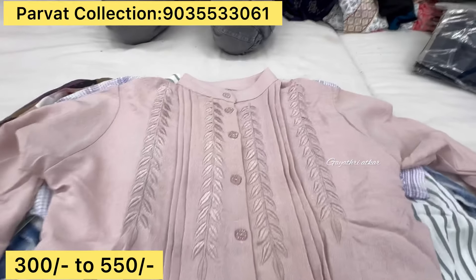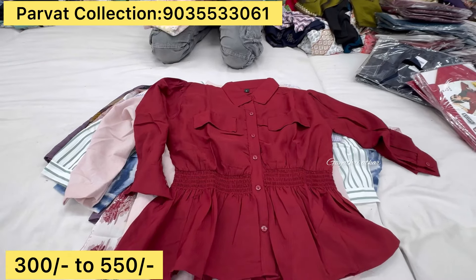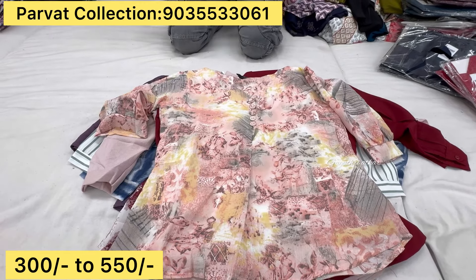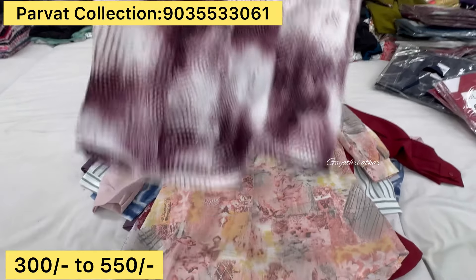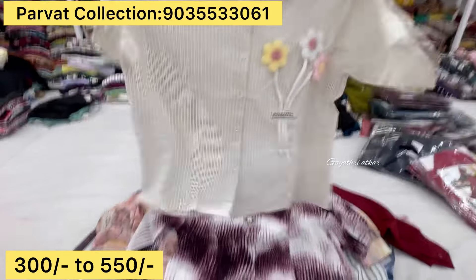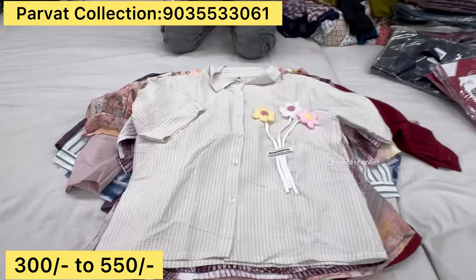Wholesale return is different but there are two different. Bundle to bundle is all the same. Premium quality, nice colors. What is this fabric? Chiffon, Georgette, Cotton, Rayon — all types of fabric. All mixed designs, varieties are made.